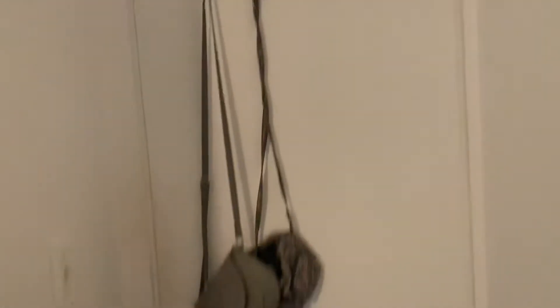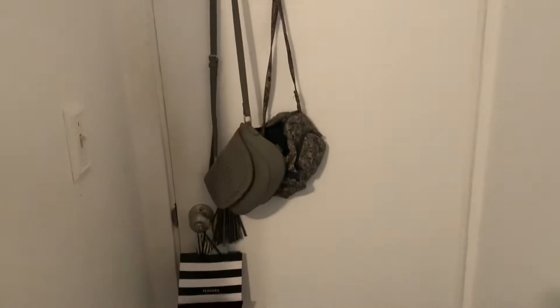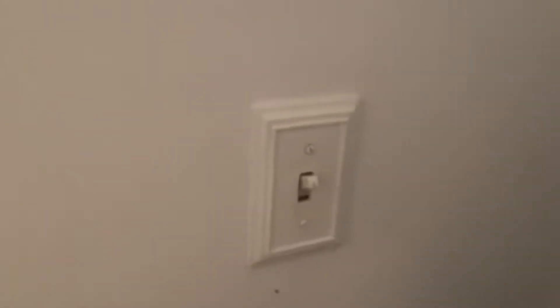Okay, so when you first walk in you see my door. Here's how my door looks — it has a little rack for your purses or backpacks. I don't put that much stuff on there except those two purses because it gets really annoying when I close it, it goes back and forth. And then I have a Sephora bag, that's my light switch, and then I have the shoes I'm wearing today.